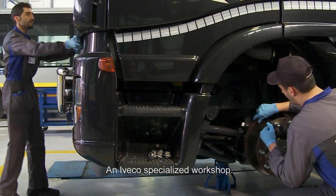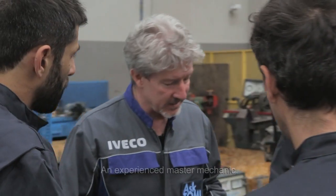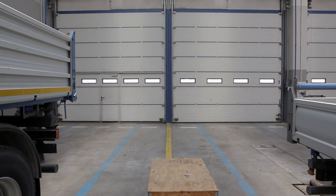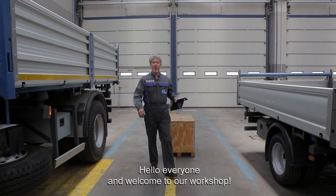An Iveco specialised workshop. An experienced master mechanic. And your questions. Hello everyone and welcome to our workshop.